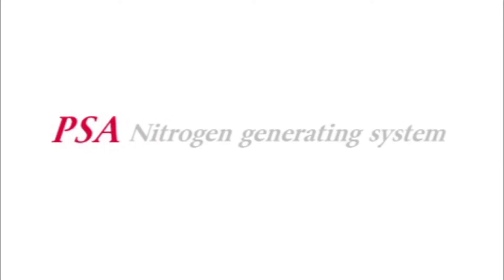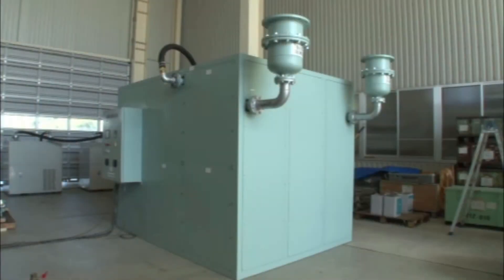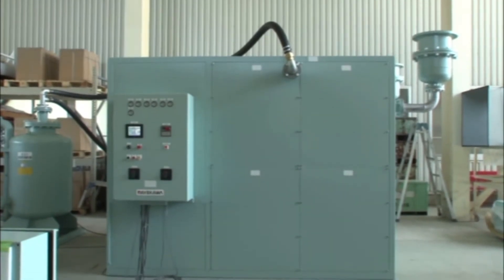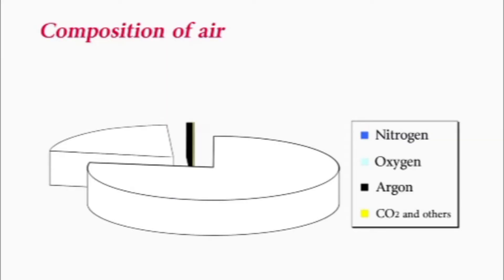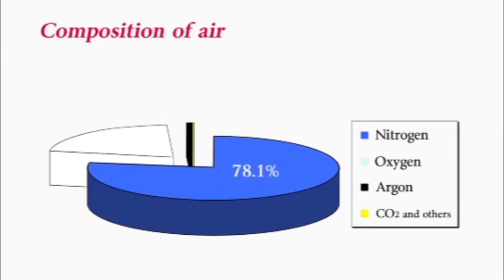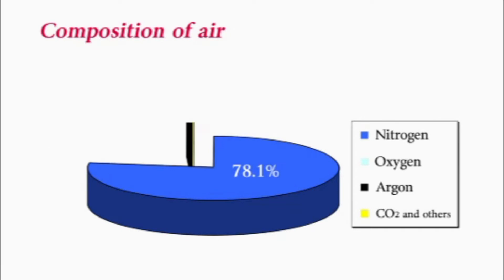Maekawa's Nitrogen Gas Generating System is based on PSA technology — Pressure Swing Adsorption. This system produces nitrogen gas from the air by utilizing special carbonate molecular sieves. The composition of ordinary air is 78% nitrogen, 21% oxygen, and about 1% other gases such as carbon dioxide or argon. By removing the oxygen from this air, nitrogen gas is produced.